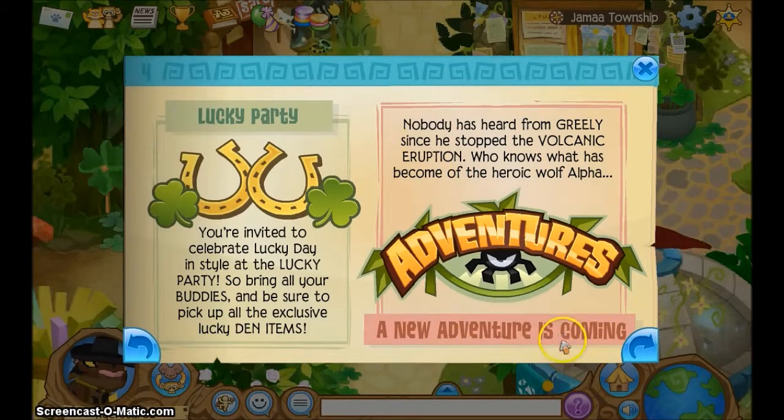A new adventure is coming, which is really exciting. I'm wondering if it's the eagle one. Nobody has heard from Greeley since he stopped the volcanic eruption — who knows what has become of the heroic Wolf Alpha. So yeah, he's probably going to return.